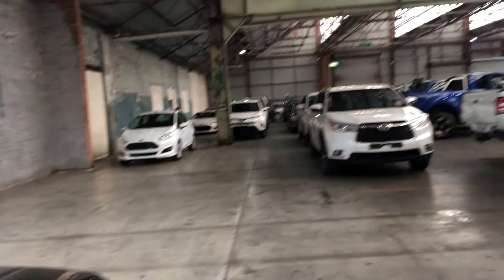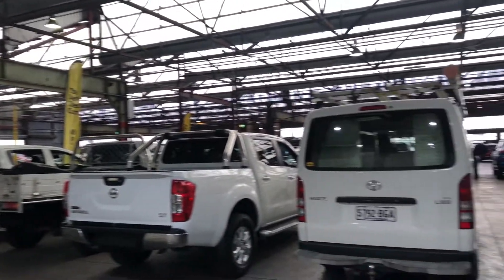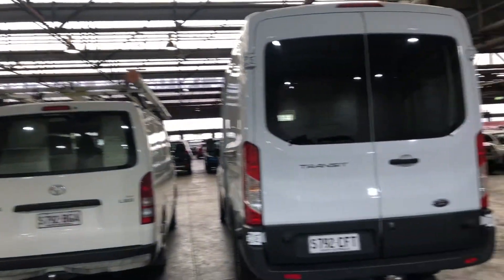If this Jimny isn't for you, we do have over 300 vehicles on the lot with access to over 2,000 vehicles Australia-wide. Hope to see you soon. Thanks.